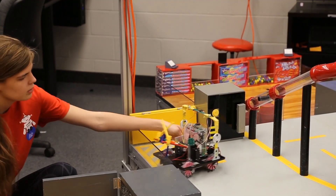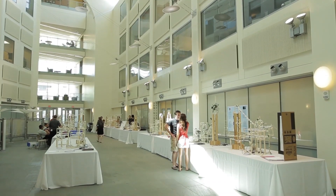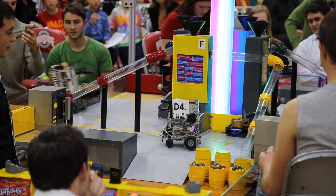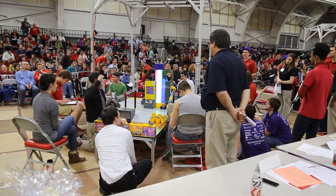Engineers make stuff, and so we give them the opportunity in their first year to put their hands on something and to build something, to break something, to see how it works, to make it work better. It's all about the engineering of products that we use and systems that we use.